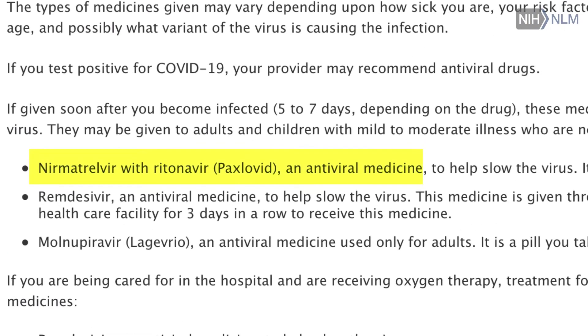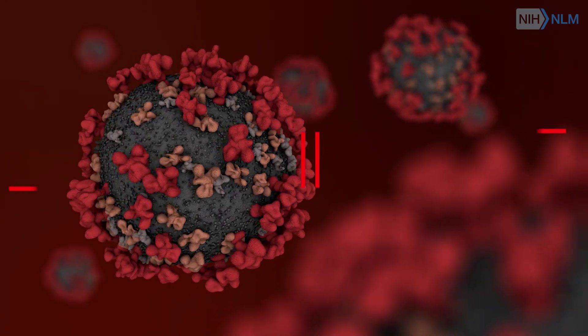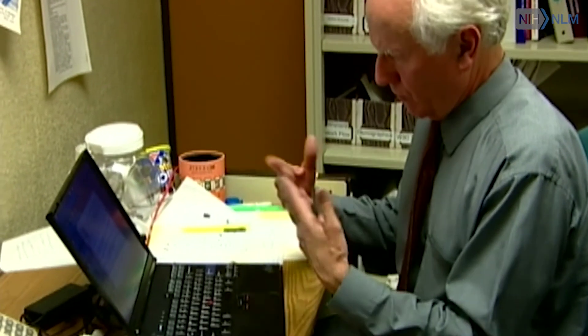One of the things that we found for sure was Paxlovid, which is the suggested treatment when you get COVID, is very helpful. It reduces mortality about 30 to 40 percent, maybe 60 percent in some populations. The approach is to find a big database and analyze it to see what you can find out of that big database.